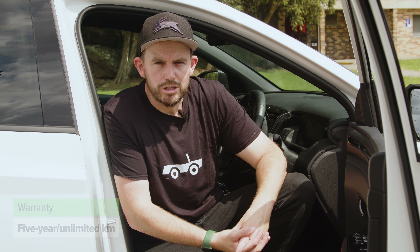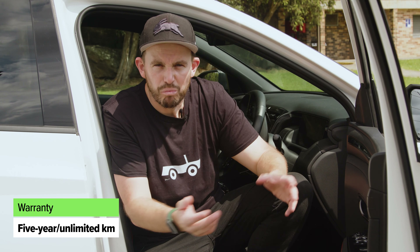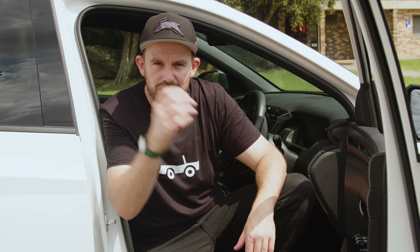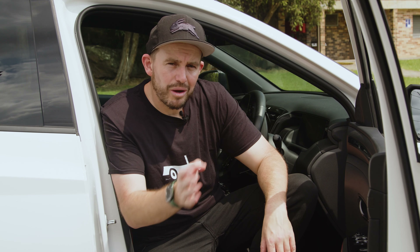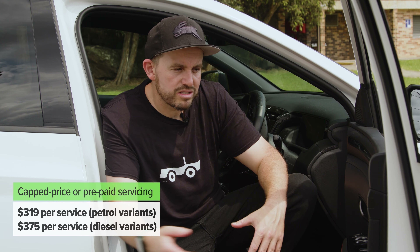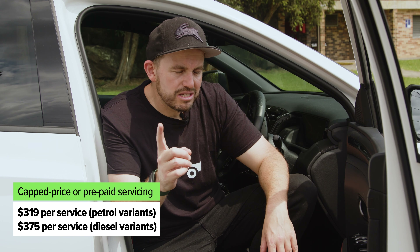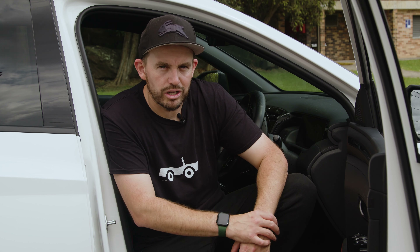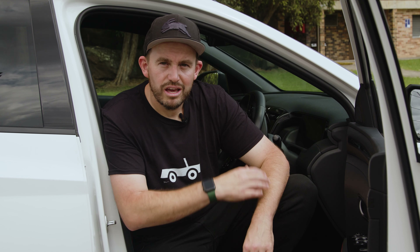Hyundai offers a five-year unlimited kilometre warranty — if you want more, MG and Kia have seven-year warranties. There's also a cap-price servicing plan, and unusually Hyundai offers a lifetime cap-price plan so you can see servicing costs 15 years into the future. There's also a prepay service plan in three, four, or five-year increments. Note that the turbo petrol has 10,000-kilometre service intervals while the other models have 15,000-kilometre intervals, so it could cost more if you do high kilometres. If you keep servicing with Hyundai, they'll keep renewing your roadside assistance indefinitely.